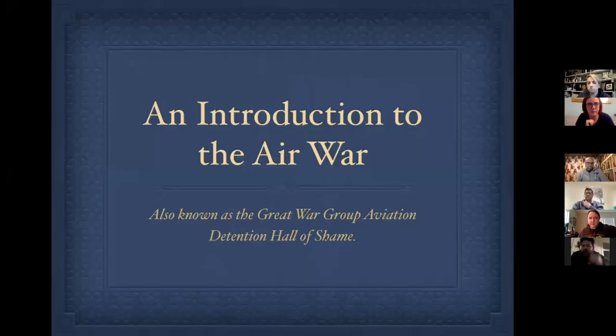Welcome to the 80 of you here by choice, wanting to learn about the air war in the First World War, and to the other 20 — sit down and take your punishment. This was prompted by a quiz on New Year's Day with a 'name the pilot' round featuring 12 photos. This is the detention aviation hall of shame for anyone who scored less than six. Bruce has a smug look because he scored exactly six, which was about the highest score.